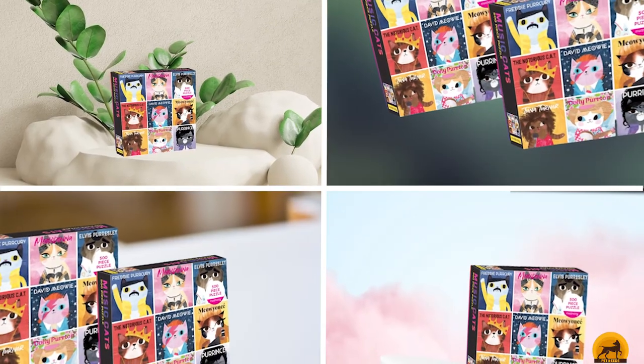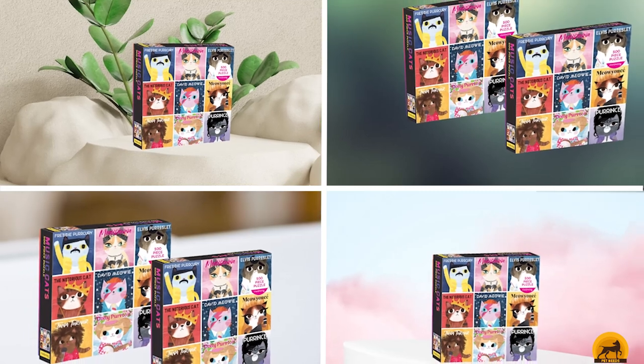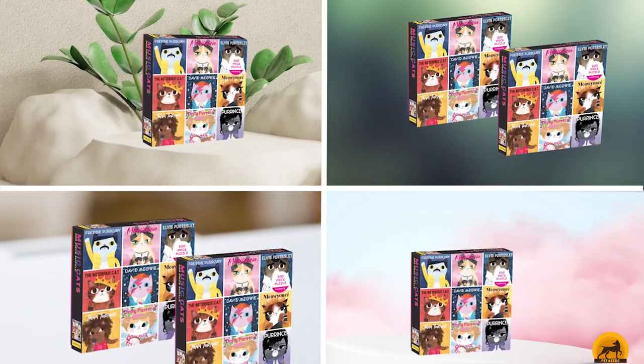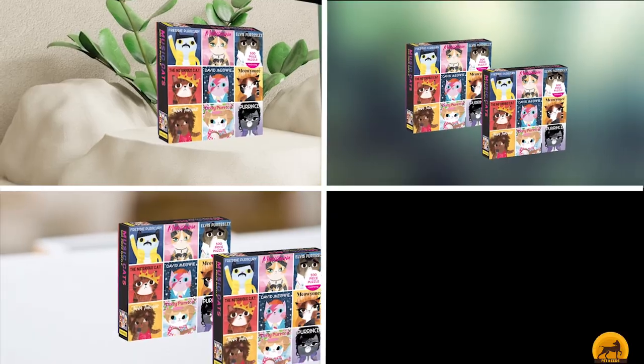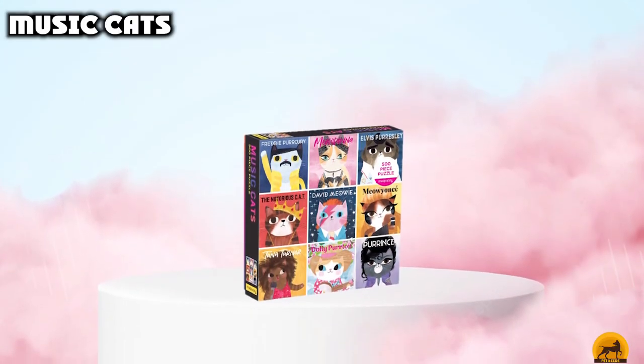At the first position of our list, we have Music Cats. Portraits of the greatest artists of all time — Meownana and Dolly Purden among them — make an appearance on this colorful jigsaw puzzle. With just 500 pieces, it's a great option for feline-friendly family members of all ages.